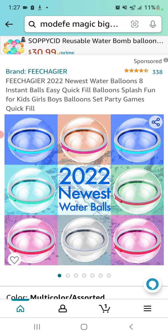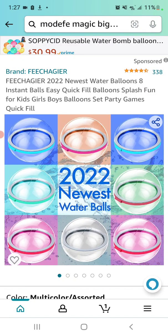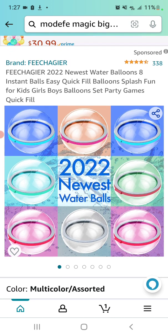As you can see here, there are eight expanding water balloon-type things — you fill them up with water and then throw them. You can see the little hinge there. In case you didn't notice, these are not the actual product; we've got a splash in the background, some pastel coloring, and then what looks like a reproduced different-color version, like somebody drew these in Illustrator. The listing reads: 'Fiche Gear 2022 Newest Water Balloons, Eight Instant Balls, Easy Quick Fill Balloons, Splash Fun for Kids, Girls, Boys, Balloon Set, Party Games, Quick Fill.' Not bad — that's pretty average copy.